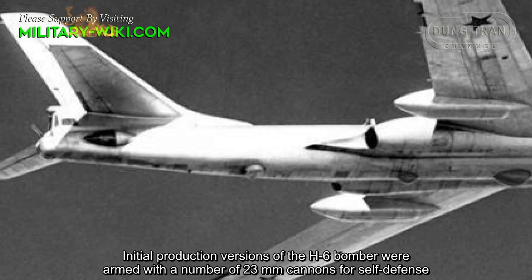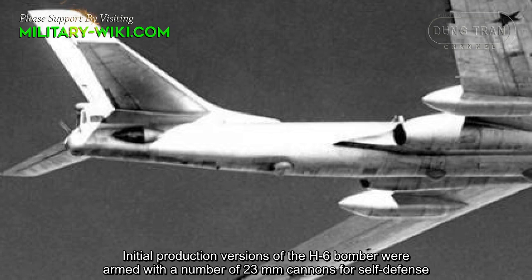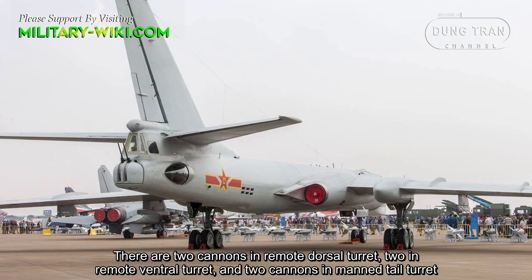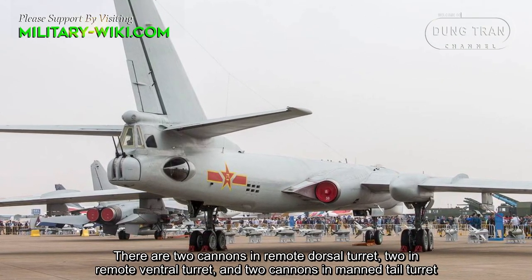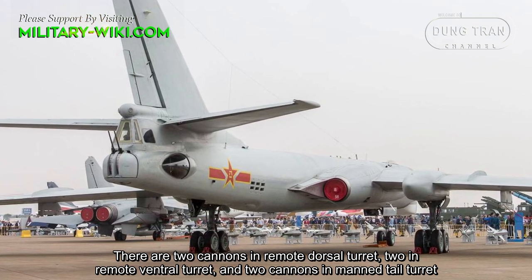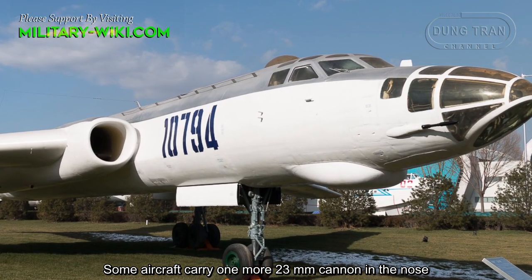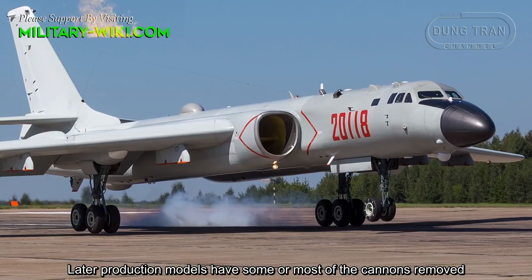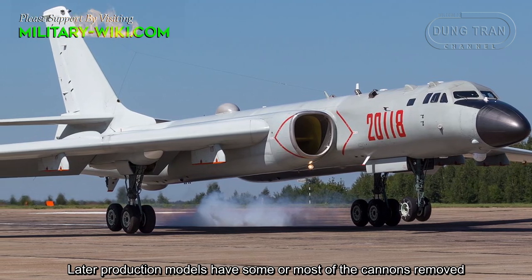Initial production versions of the H-6 bomber were armed with a number of 23-millimeter cannons for self-defense. There are two cannons in a remote dorsal turret, two in a remote ventral turret, and two cannons in a manned tail turret. Some aircraft carry one additional 23-millimeter cannon in the nose. Later production models had some or most of the cannons removed.